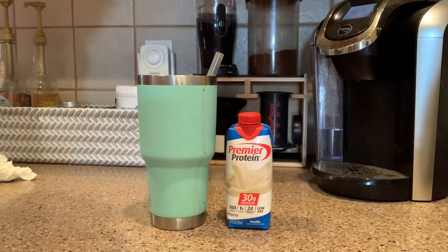My breakfast this morning is an iced coffee with vanilla Premier Protein. I also added a tablespoon of Starbucks instant medium roast coffee, as well as a scoop of Garden of Life collagen powder. My breakfast comes to two points and will keep me full until about 11.